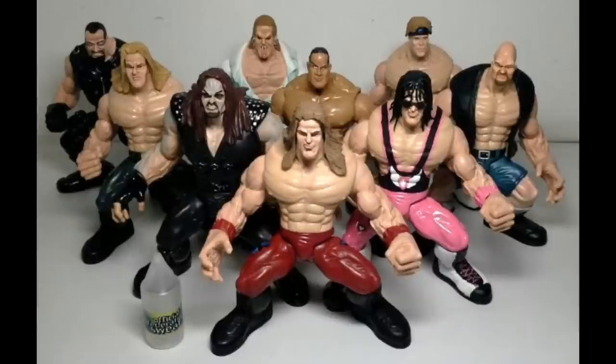They look absolutely — I mean, they're fantastic when you think about it. This is totally mind-blowing to look at, these Maximum Sweat figures. They were way oversized — gigantic compared to a basic or elite figure. I need to get a couple of these just to have them on the shelf for shits and giggles, to be honest with you. If you guys have never heard of these, you need to look them up and get a few.